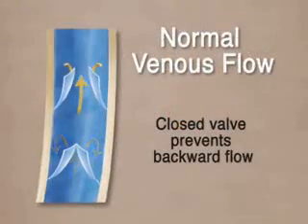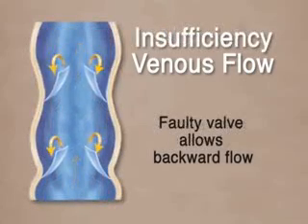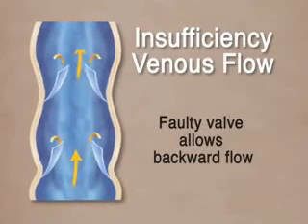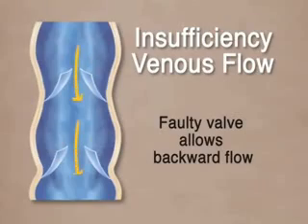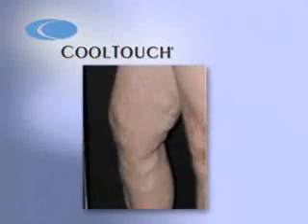Let's discuss how varicose veins occur. Veins have one-way valves which route blood back toward the heart. When the valves in the veins fail to work properly, blood flows backwards down the leg and pools in the vein, enlarging the vein. The vein becomes rope-like and distends closer to the skin. Varicose veins are just one of the symptoms that can be caused by venous reflux disease.